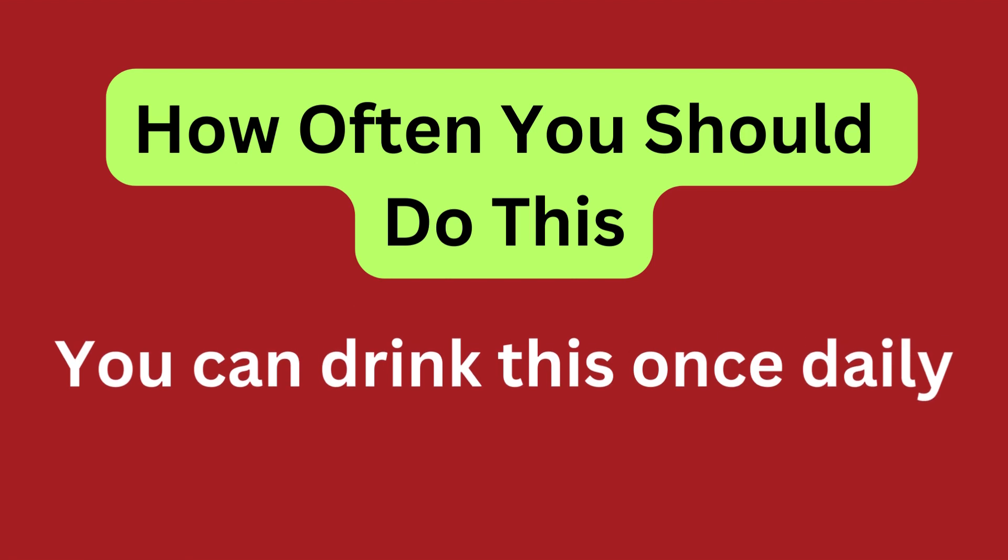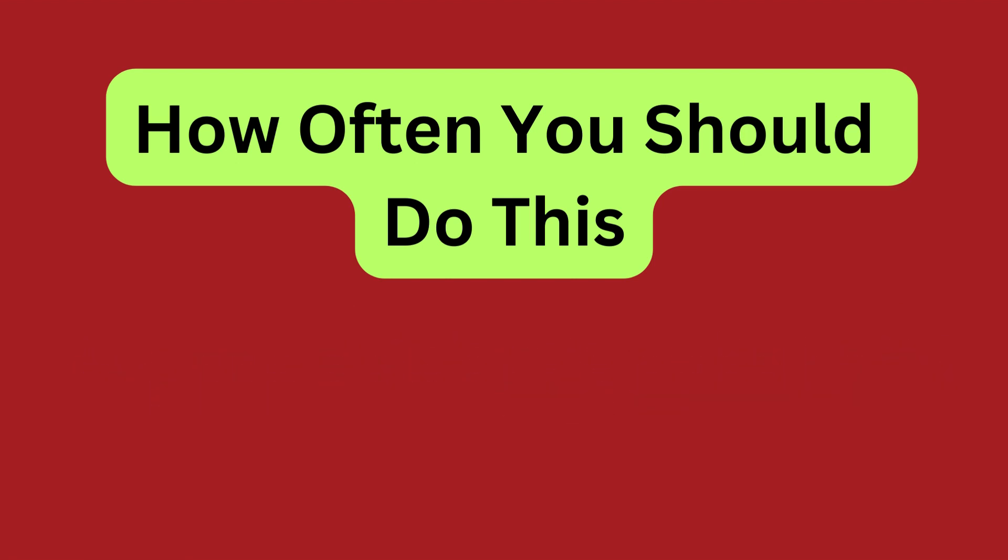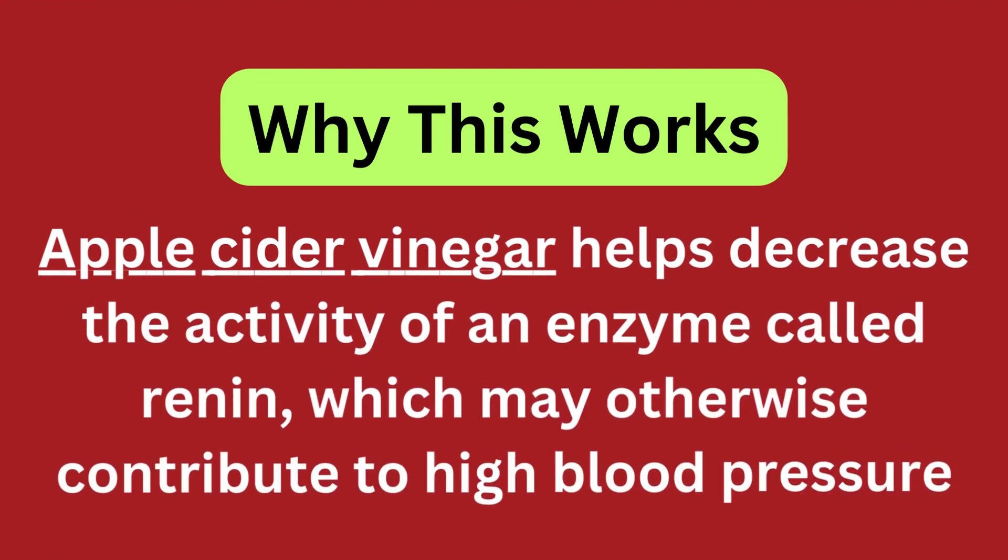You can drink this once daily. Apple cider vinegar helps decrease the activity of an enzyme called renin, which may otherwise contribute to high blood pressure.